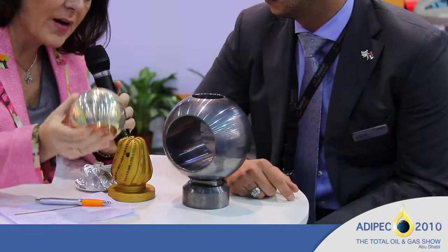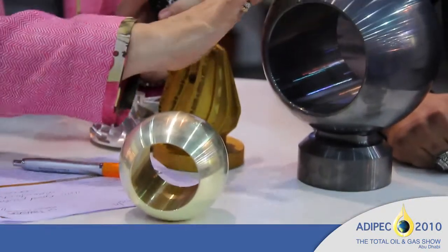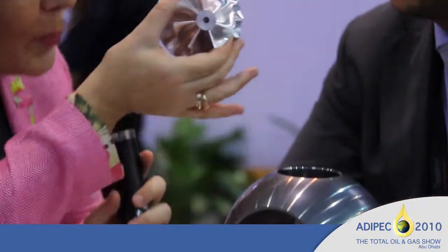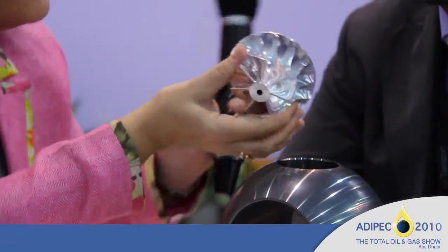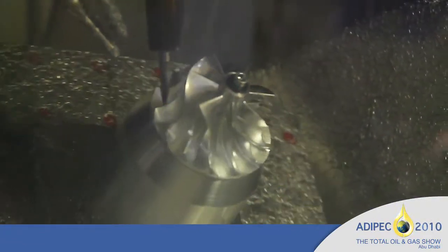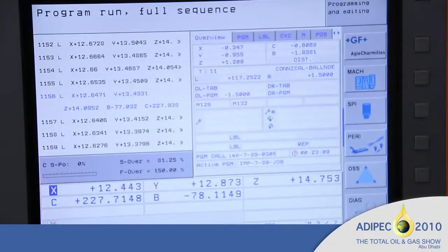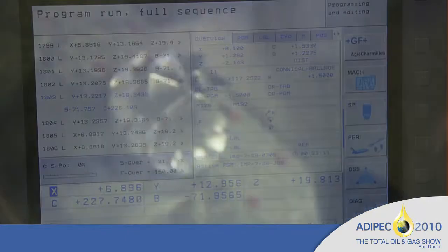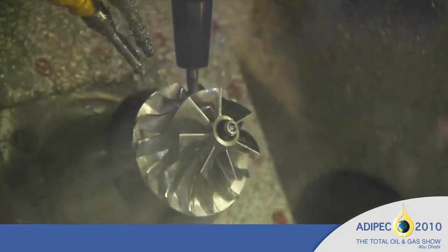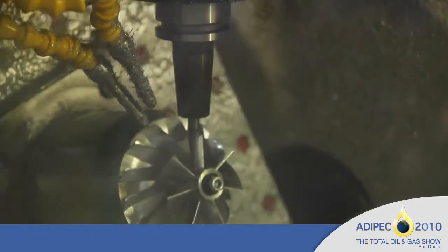These are very precision instruments and the finish is just incredible. This piece is demonstrating the high complexity milling we can do with our machinery. It shows how sophisticated a piece can be — this is a high-sophistication five-axis simultaneous milling component.